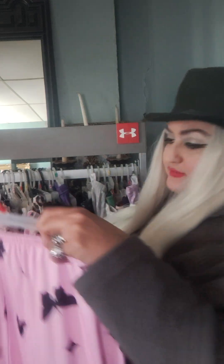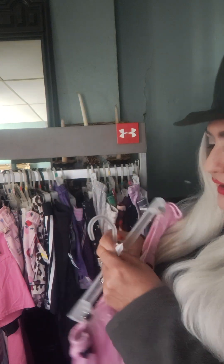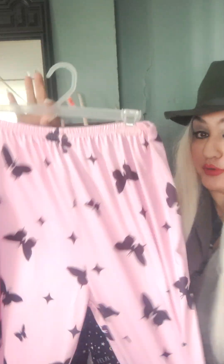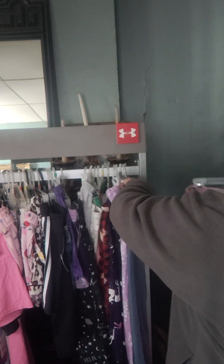Oh, I also have these lounge pants as well — I think I showed these on another video. Look how cute these are — like brand new condition, super cute. Look how adorable that color is. I think I even have a shirt that goes with this — I have an adorable pink top that has butterflies all over it. This will go perfectly. I love the color. They're amazing — brand new condition, $1.99.